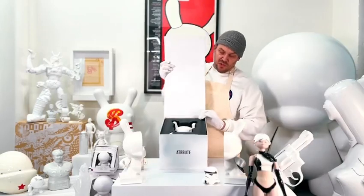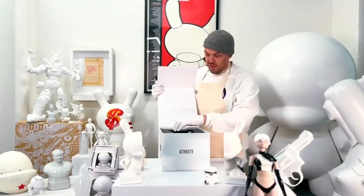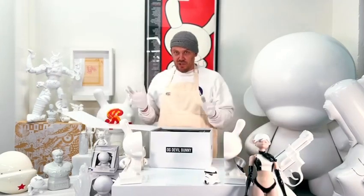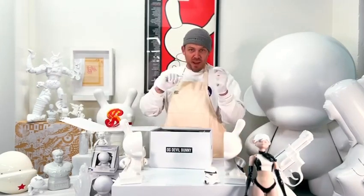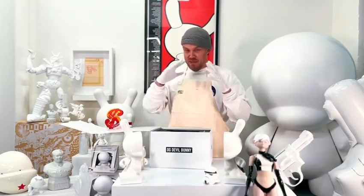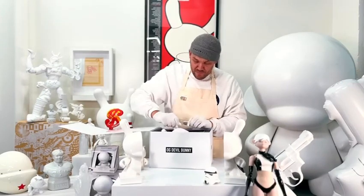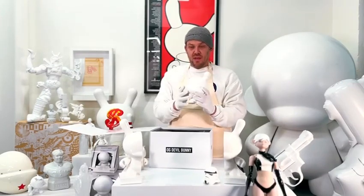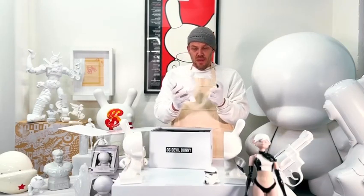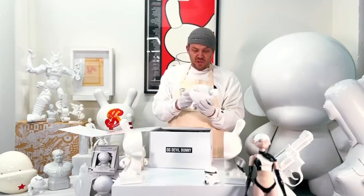Connected to this toy culture — Dunnies, Munnies, and all the like — was this amazing custom culture where people would take my toys and hand paint them. Everyone from Rosie O'Donnell to Run DMC did this. It was amazing. So I released this white version in honor of that. This version comes with the sickle, and this is going to be live this Thursday. I'm so excited about it.